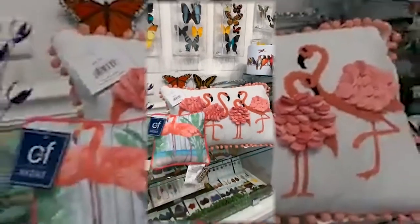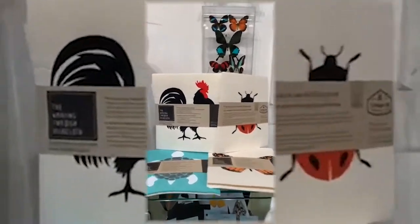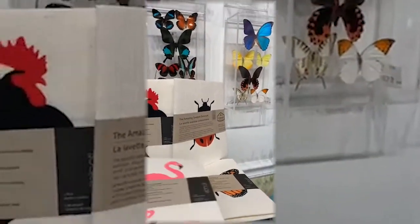We have a few new Swedish dish cloths back in stock. There's a few you haven't seen before, like the turtle, and of course flamingos are back. These are $14.95 and they're a pack of two.